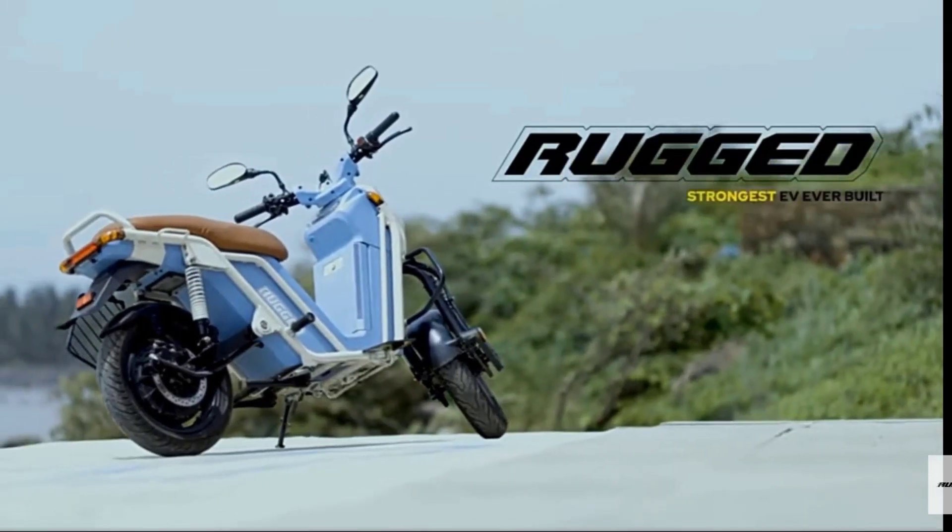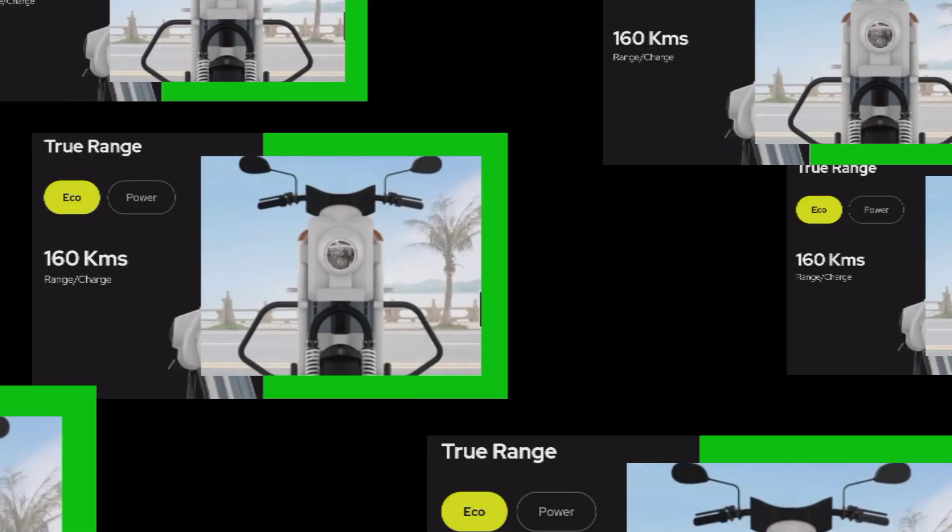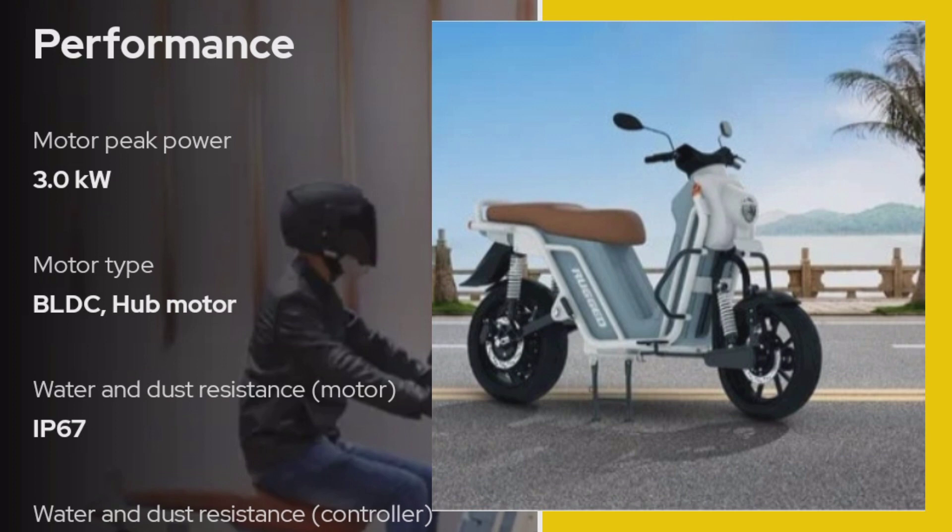Ragid — the strongest EV ever. Ragid's range is a standard of 170 kilometers. You are getting a lot of power in the 170 kilometers. Next is the performance of the motor's peak power.